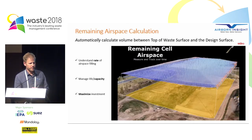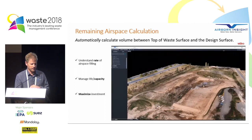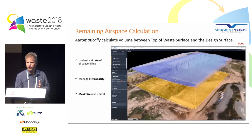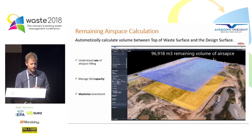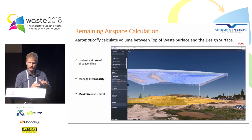The first thing we can talk about is remaining airspace calculation. We can automatically calculate the volume between the top of the waste surface and the design surface for the fully constructed cell, and we can do that extremely easily. Once the design is in the system, it's automatically checked with every drone survey. This is really good for managing the life of the cell and getting the most out of the investment. You can see the digital replica of the site is completely realistic — essentially like Google Earth times a thousand — showing the blue volume of airspace and the contour of the landfill cell underneath.